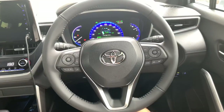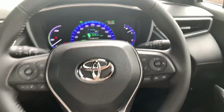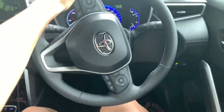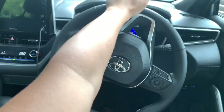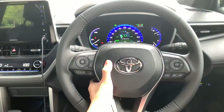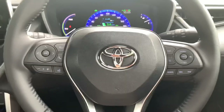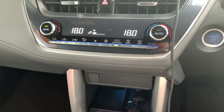Moving to the driver's area, you get a three-spoke design leather-wrapped steering wheel with sport grips on the sides and white stitching.